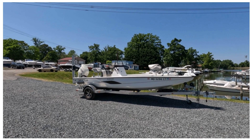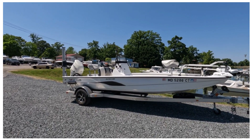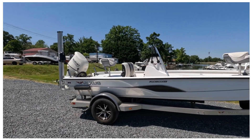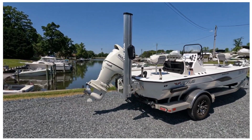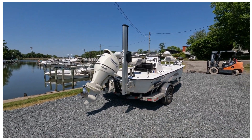Hey guys, it's Hunter from Maryland Boat Sales and I'm going to be showing you a 2020 Vexus AVX1980cc. The boat's powered by a Suzuki 115 horsepower four-stroke engine. This boat has pretty much every feature that was an option on it — it's fully loaded.